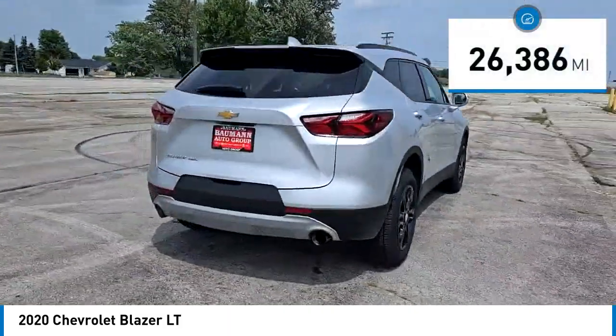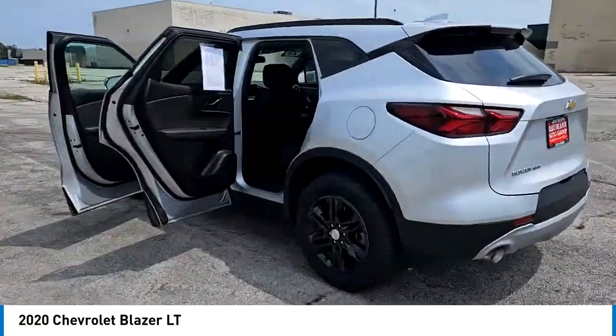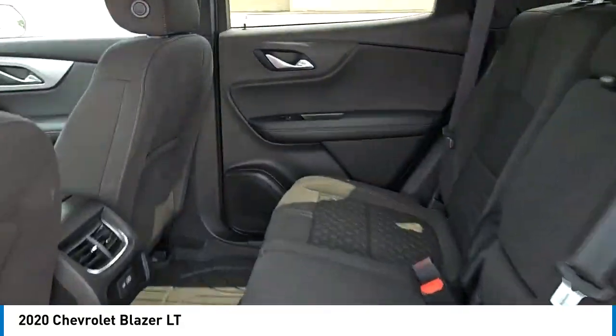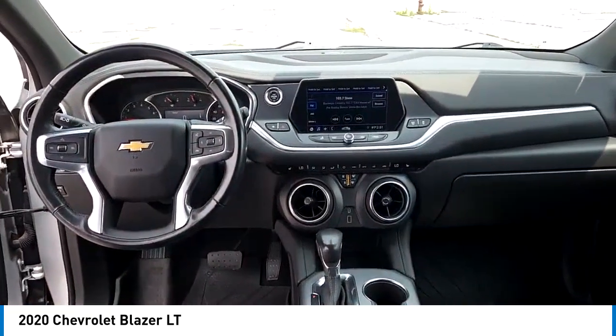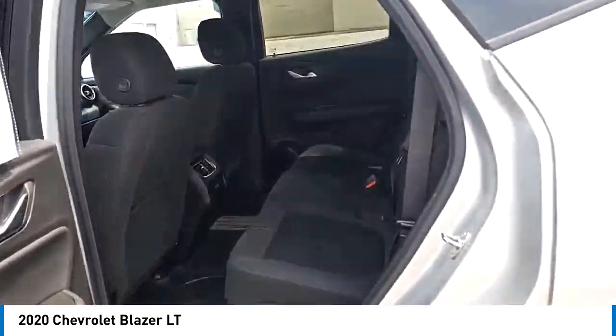This vehicle has less than 30,000 miles. Here are some of this vehicle's great options: electronic stability control, alloy wheels, rear spoiler, brake assist, traction control, remote keyless entry, speed control, four-wheel disc brakes, rear window defroster, rear window wiper.